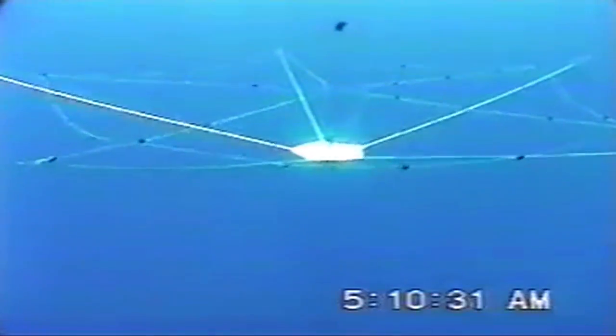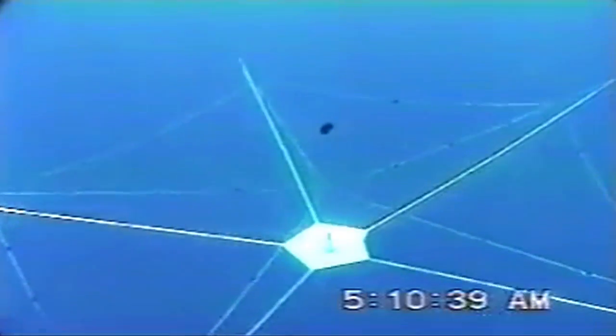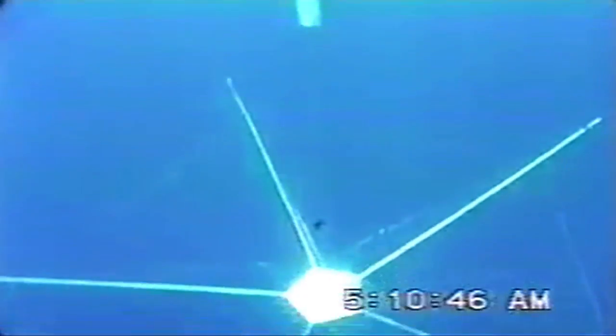The UFP system will consist of three subsystems: the payload, which is a non-lethal weapon or sensor; the UFP riser, which launches the payload from the ocean floor to the ocean surface; and the UFP communications system that triggers the payload's riser to launch when needed.